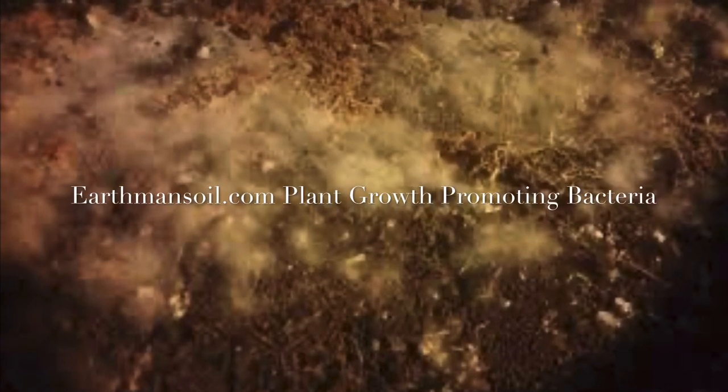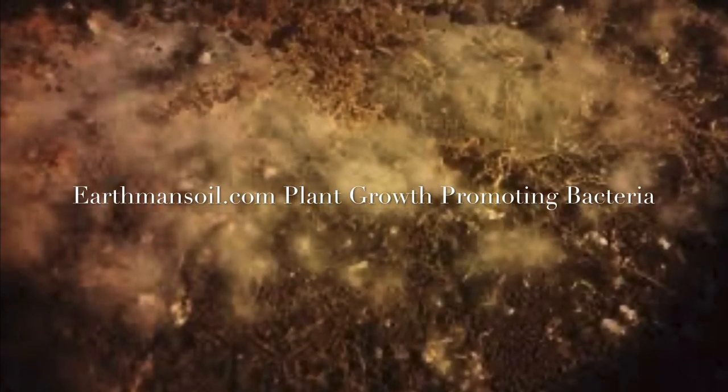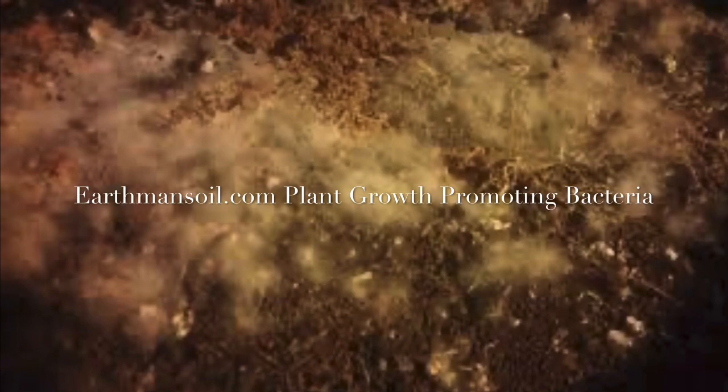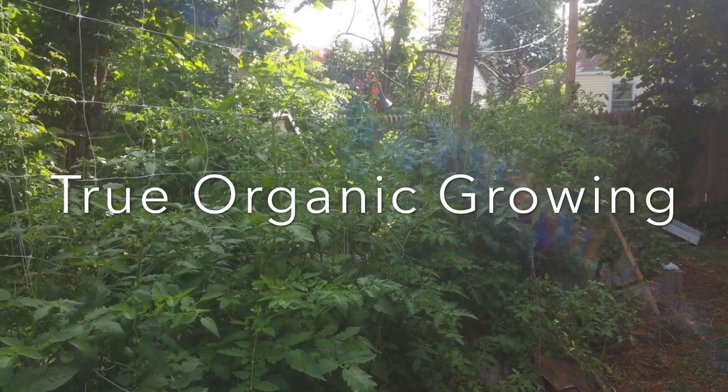Greetings, this is Earthman from earthmansoil.com. God bless you guys and as always I hope you're doing well today. Today we're going to continue to talk about plant growth promoting bacteria and why they will greatly enhance your plants' overall growth and health.